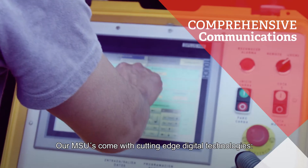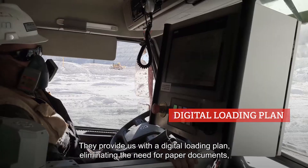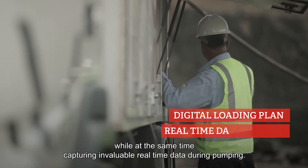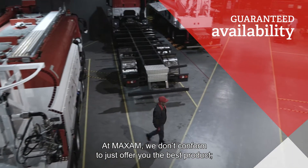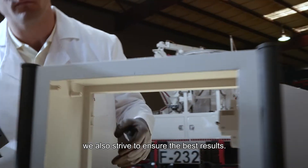Our MSUs come with cutting-edge digital technologies. They provide us with a digital loading plan, eliminating the need for paper documents, while at the same time capturing invaluable real-time data during pumping. At Maxim, we don't conform to just offer you the best product — we also strive to ensure the best results.